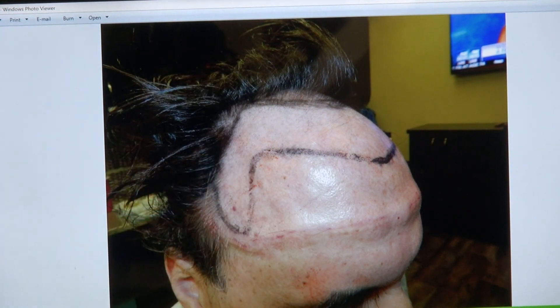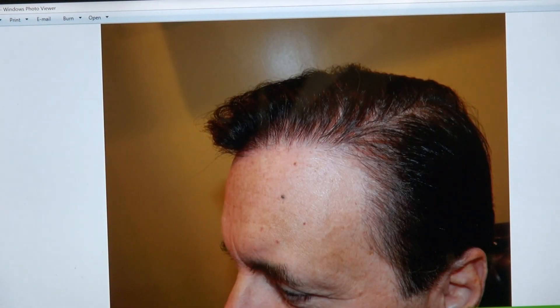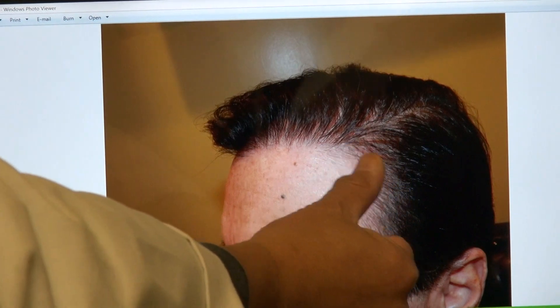We brought in his template too. If you don't bring the template in, the forehead will be too wide. He has very, very thin hair, and even despite the thin hair, you can see how the result looks very natural.